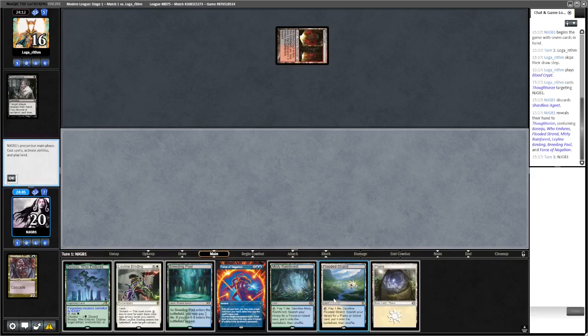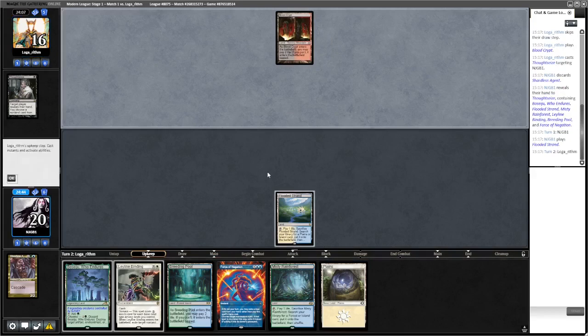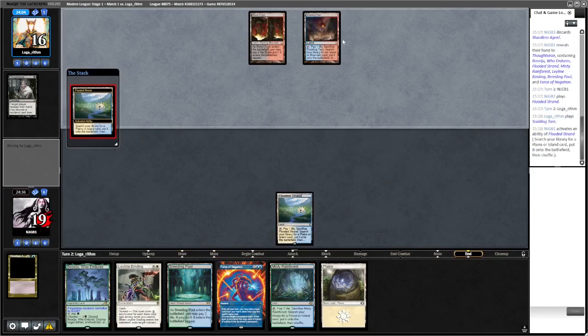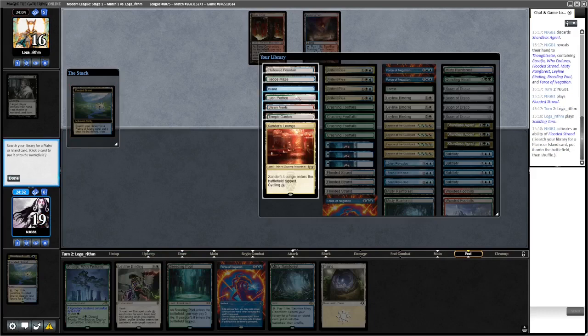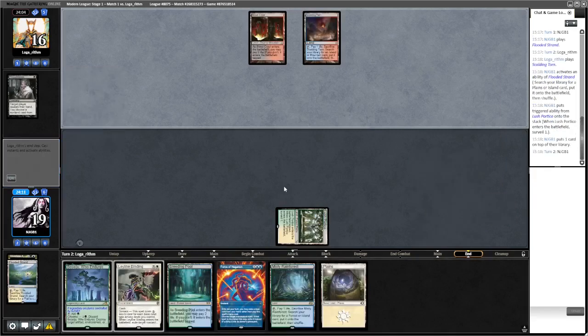Looks like Scam to me. They take the Shardless Agent - not too unexpected. We draw Plains which isn't the best. Let's play a land and pass. Probably go and get a surveil land here - we're running at least one, maybe two. Scoring Tarn, so this isn't Scam. We've got Hedge Maze and Lush Portico. I think we're gonna get Lush Portico because then we can get Xander's Lounge and have Binding for one mana.